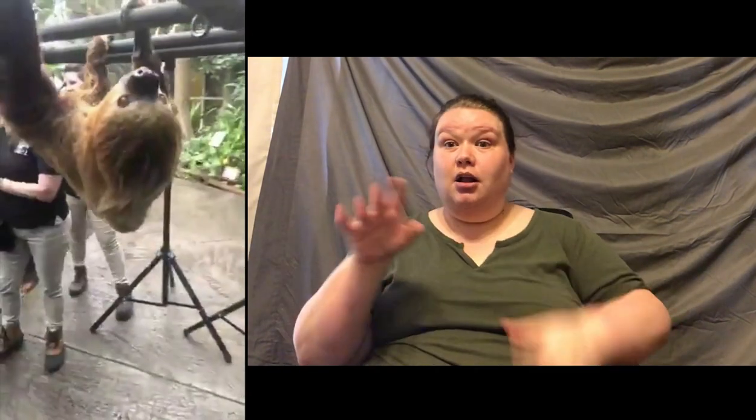Sloths are not related to monkeys or koalas — surprisingly enough, these guys are closely related to armadillos and anteaters. One fun fact: sloths are obviously from a Spanish-speaking area — they're from Central and South America. Sloths are called perezosos, which is also an adjective for being lazy or sluggish.